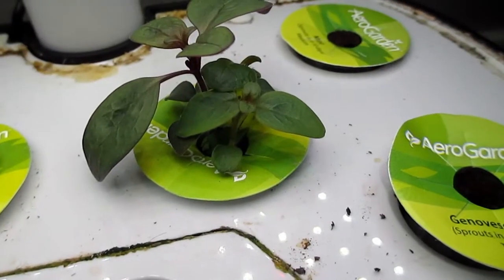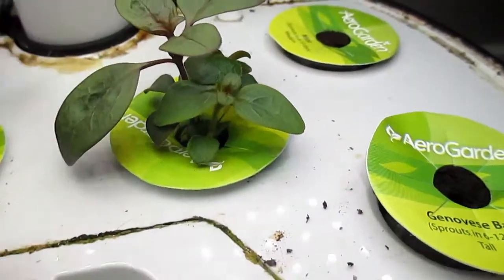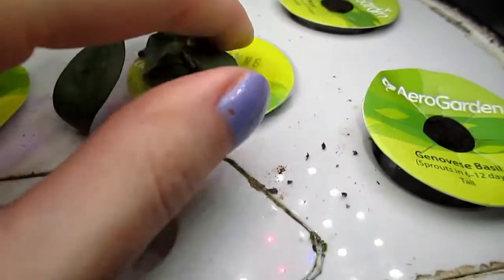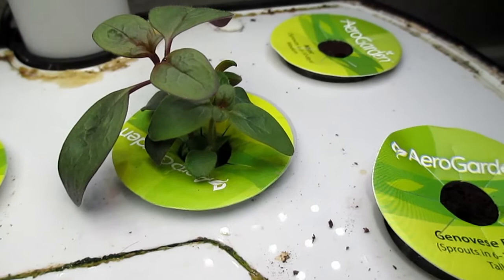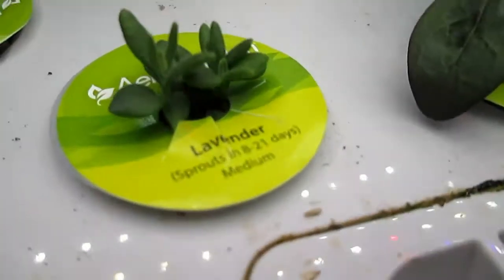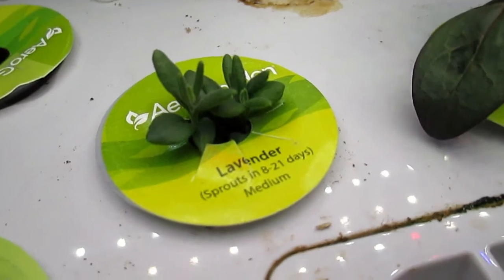In the Aero Garden, I have a few new leaves. This is a snapdragon, I think — it's so pretty. And over here, I've got some lavender that's sprouted. I'm so excited.